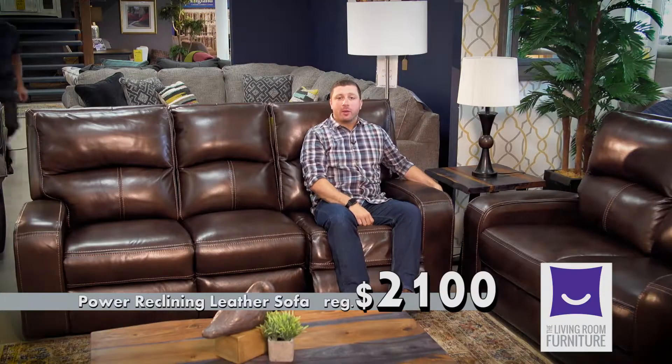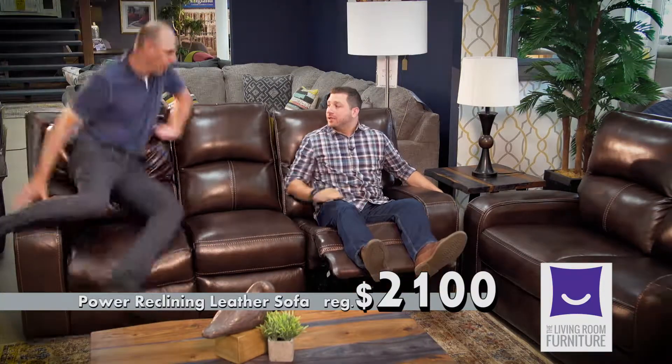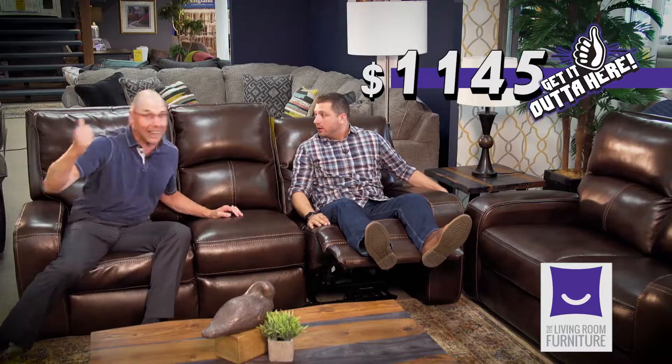Myron, we have this leather sofa with power recline and headrest, regular price of $2,100. $11.45 — get it out of here!